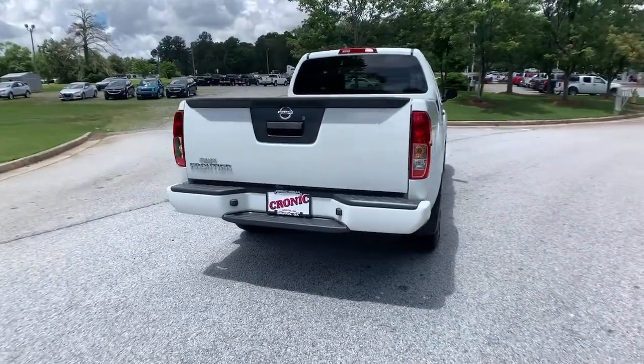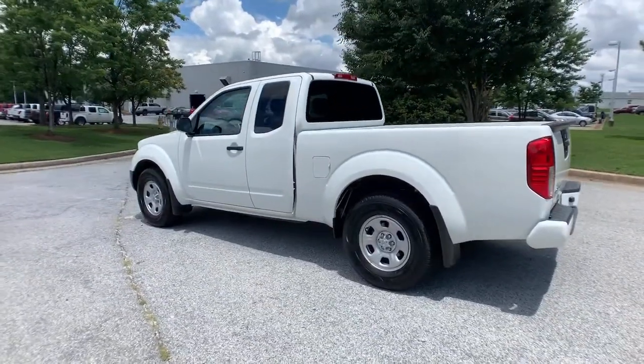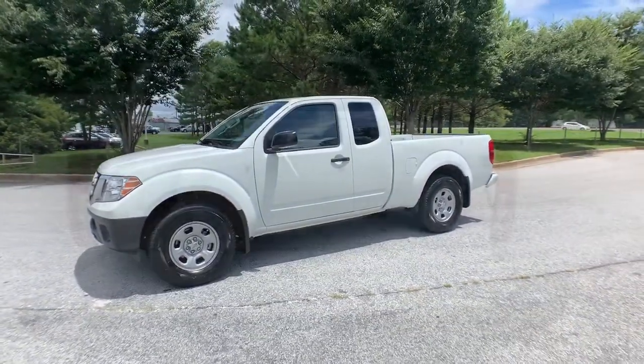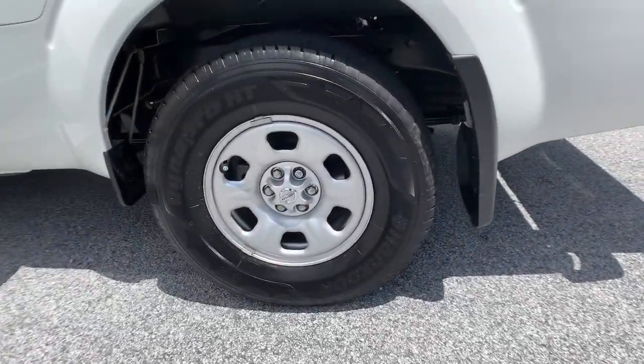These are just some of the great options this vehicle comes with: keyless entry, backup camera, keyless start, steering wheel audio controls, Bluetooth connection, stability control, rear-wheel drive, pass-through rear seat, traction control, intermittent wipers.